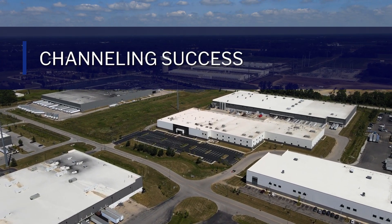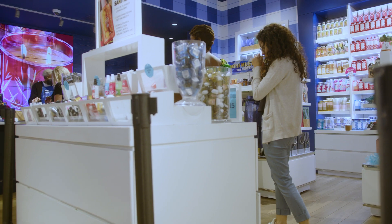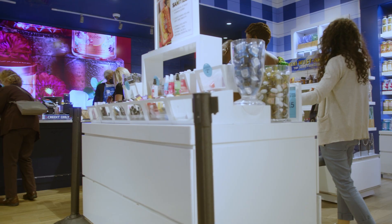We can work together, ideate, and very quickly come up with new ideas and test them in markets and get them out to our customers.